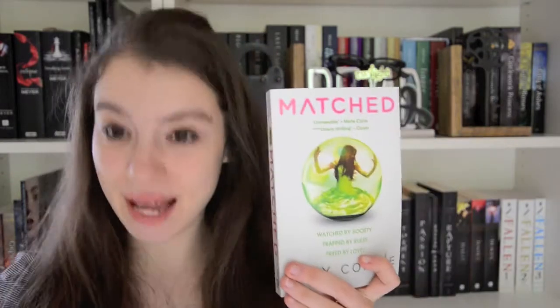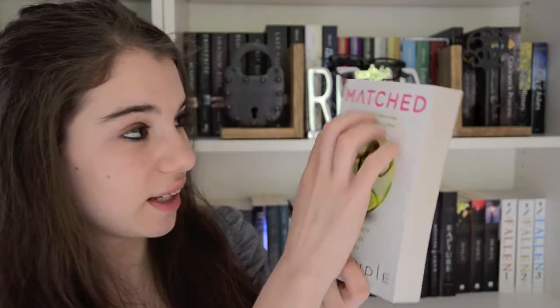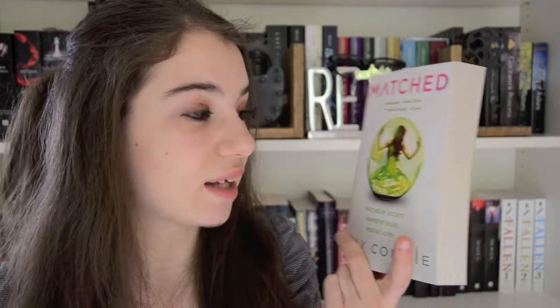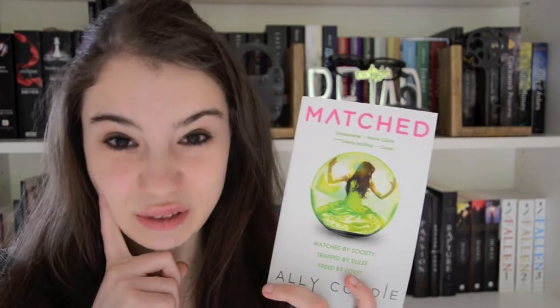My third favourite book cover would be the Matched cover. Seriously, this cover? But you know what, it is actually a really awesome cover. One of the things that attracted me to buying this book was the cover. It's very simple — all it is is like 'Matched' with a girl in a green bubble. But it's actually really effective and very futuristic and modern, and I really like that about it. All the covers in this trilogy are actually really pretty — kind of better than the book in my opinion.